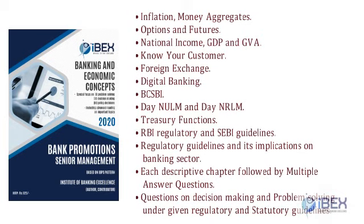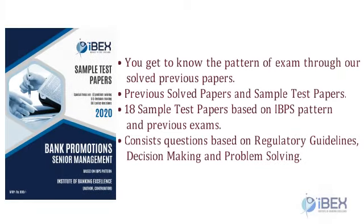Through our solved previous papers, you get to know the pattern of the exam. The booklet includes previous solved papers and 18 sample test papers based on the IBPS pattern and previous exams, consisting of questions based on regulatory guidelines, decision-making, and problem-solving.